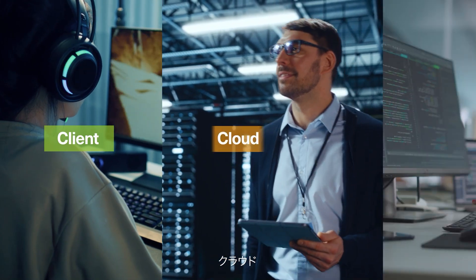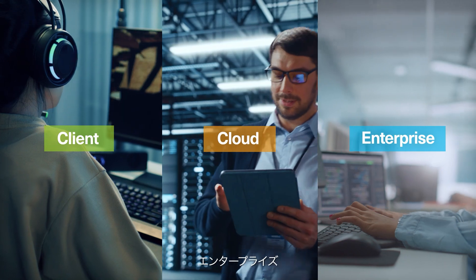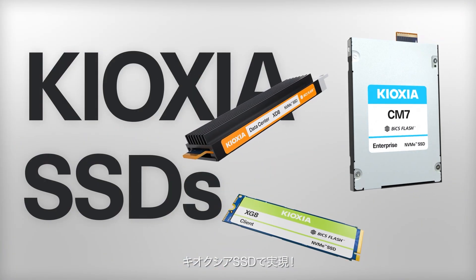Client. Cloud. Enterprise. No matter what the application, you can make it with Kioxia SSDs.